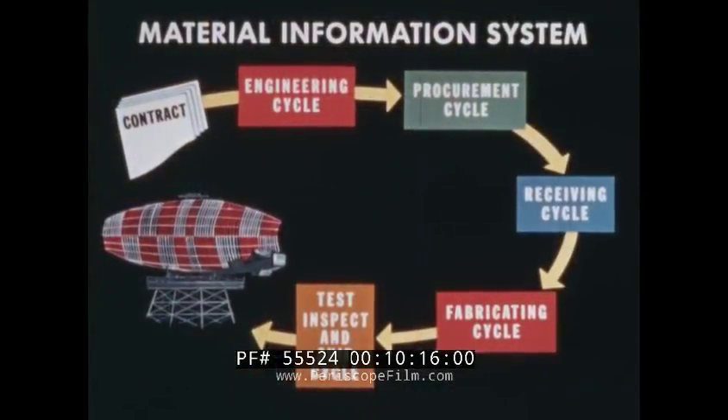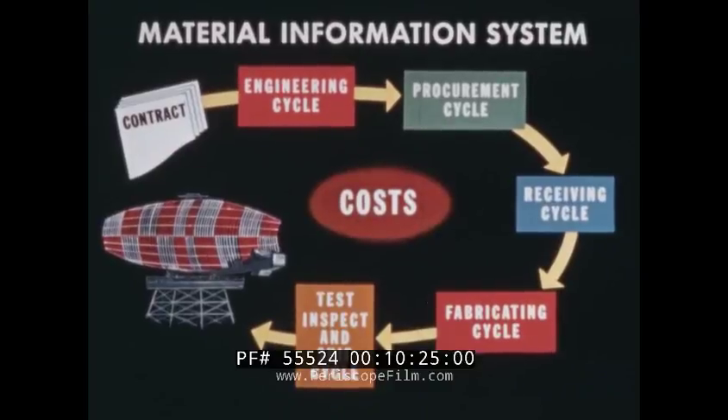With thousands of parts and thousands of man-hours required to coordinate the assembly of an electronic system, mechanized processing succeeded in gathering all necessary data for costing equipments.